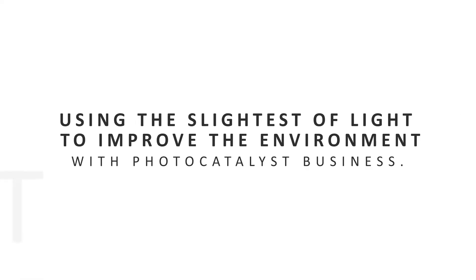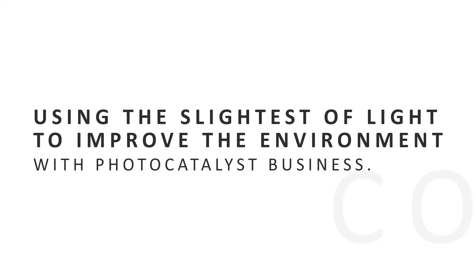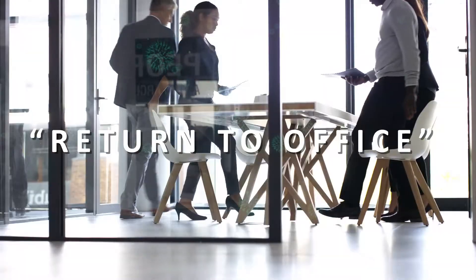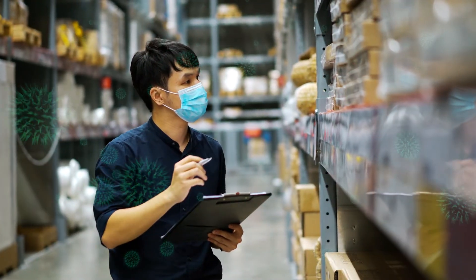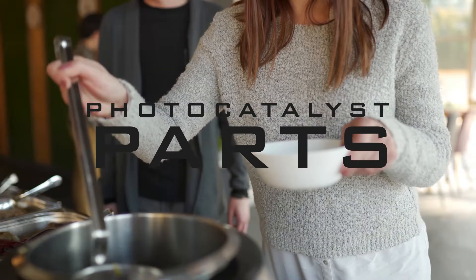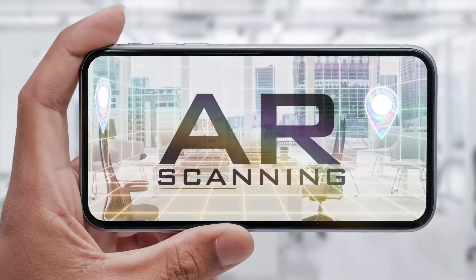Our concept is about using the slightest of light to improve the environment with Photocatalyst business. As companies prepare for return to office policy, it is crucial to provide employees with an environment where they can work safely. By implementing Photocatalyst technology into various scenes in the workplace, we can ensure that the hygiene surroundings of each and every employee are supported by this anti-virus solution.